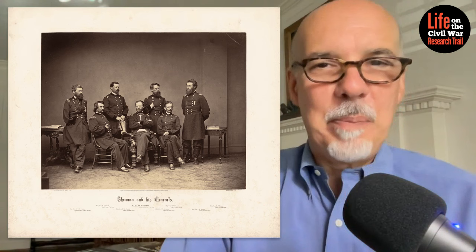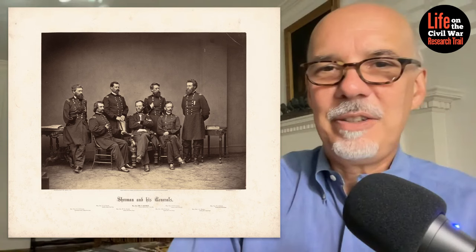Hey all, Ron here from Military Images Magazine with a new episode of Life on the Civil War Research Trail.